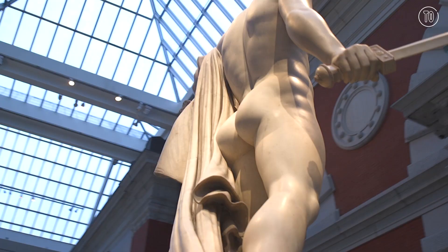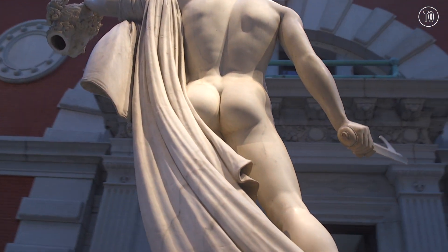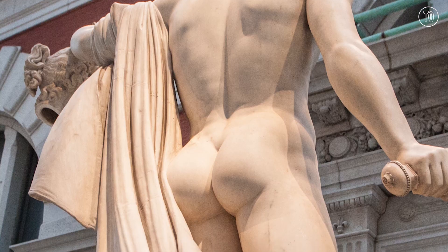This is a sculpture of the mythological figure Perseus by the 18th-century Italian artist Antonio Canova, and it sure looks like this guy took the Stairmaster seriously.